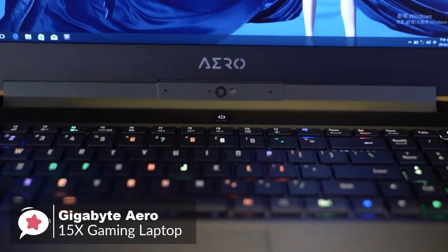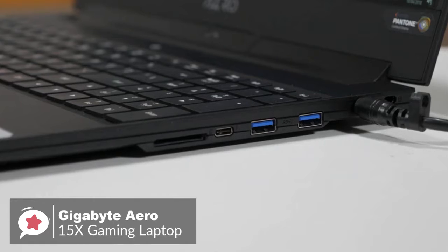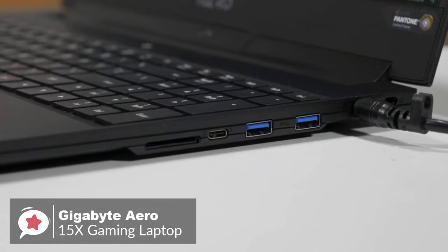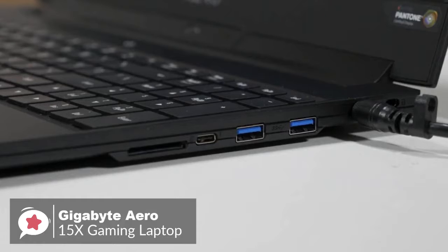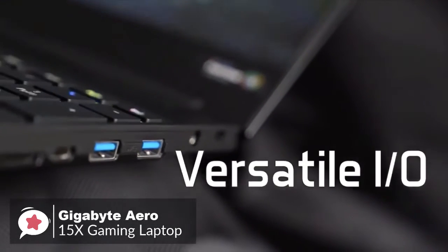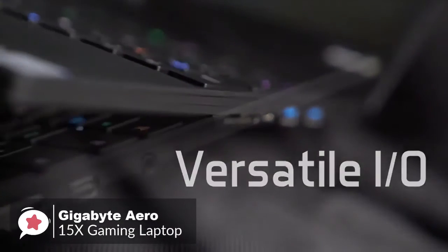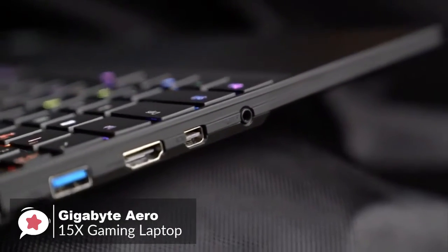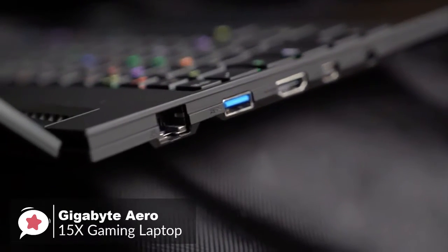The chassis is brushed black aluminum with the Aero logo at the bottom of the screen. If you like ports, the Aero 15X has got plenty of them: three USB 3.0 Type-A ports, a Thunderbolt 3 USB-C port, Ethernet, HDMI 2.0, mini DisplayPort 1.4, a single 3.5mm audio jack, and a fast UHS-II SD card reader.